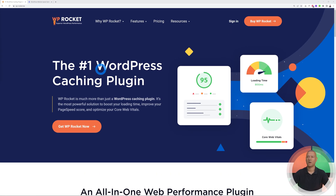First we have WP Rocket at wprocket.me. They describe themselves as the number one WordPress caching plugin — and much more than just a caching plugin. They say it's the most powerful solution to boost your loading time, improve your PageSpeed score, and optimize your Core Web Vitals. Those are the three main areas they focus on.